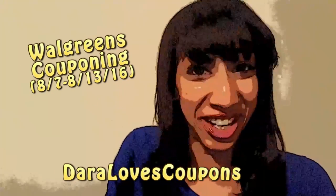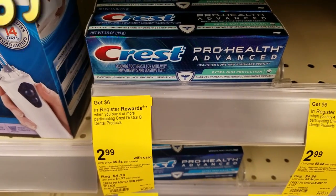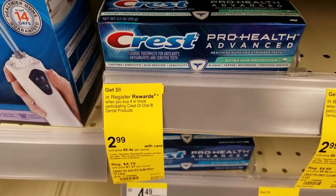It's time to go couponing with Daryla's Coupons. This week at Walgreens, Crest is actually going to be a free money maker.